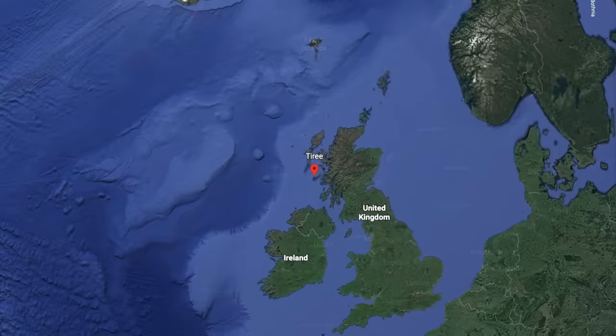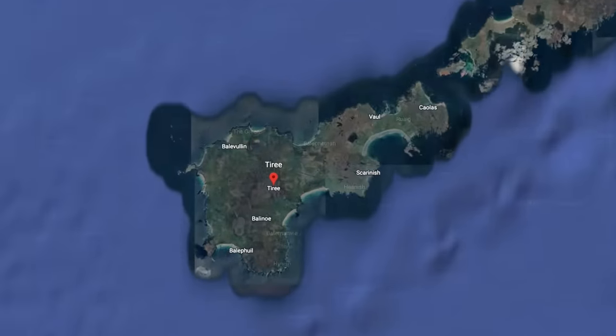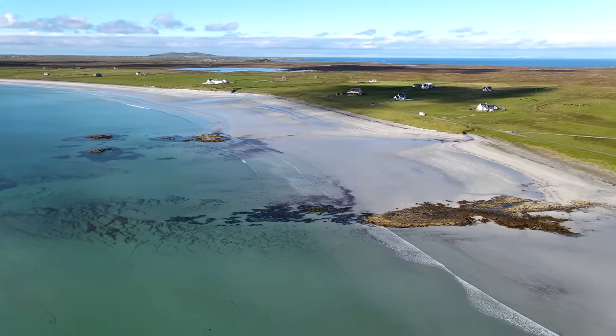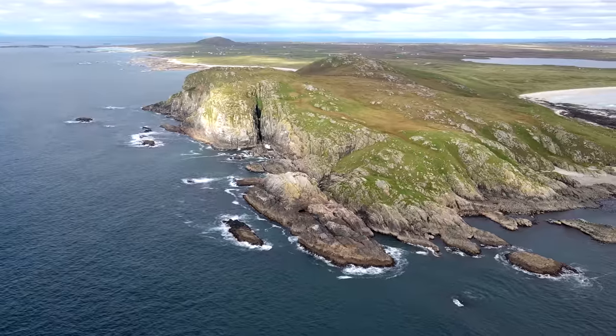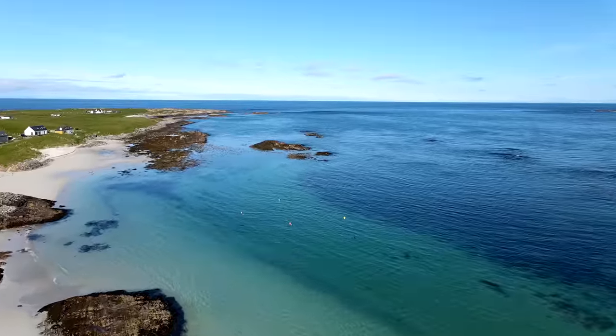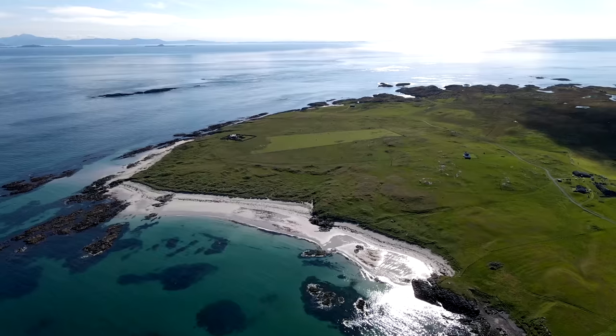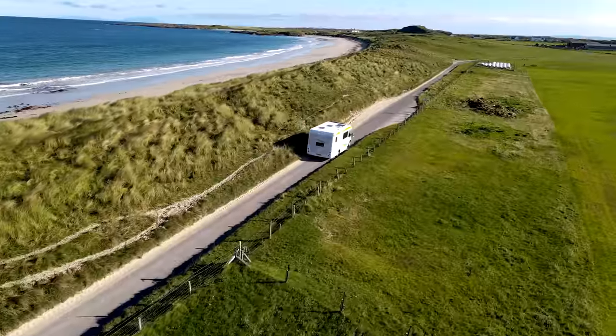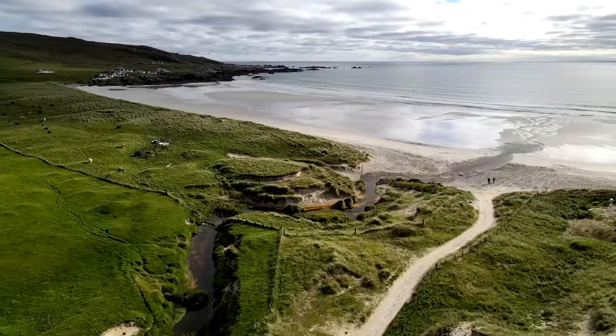Tiree is the most westerly island in the Inner Hebrides of Scotland. It's only 12 miles long and 3 miles wide with a population of around 650. Due to its location in the Gulf Stream, Tiree is one of the sunniest places in the UK. It is also one of the windiest, with some months averaging over 20 knots of wind every day.